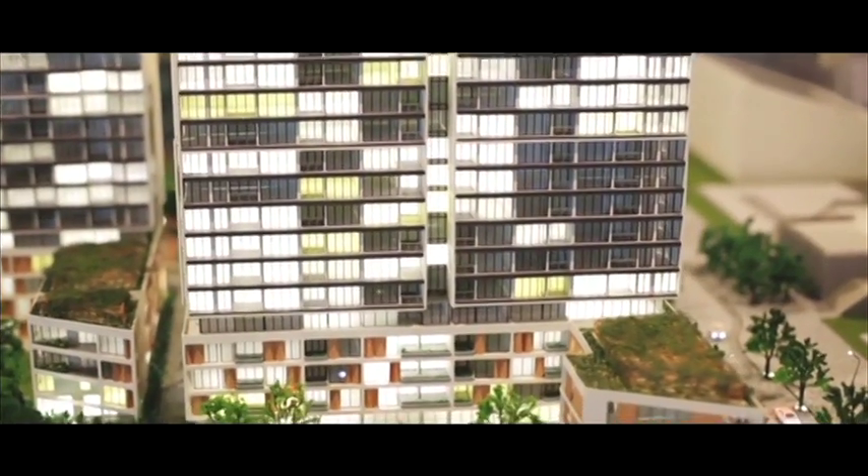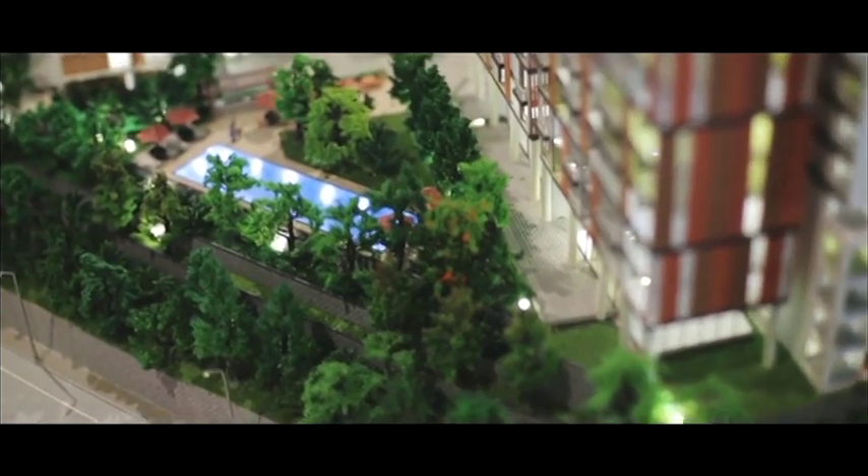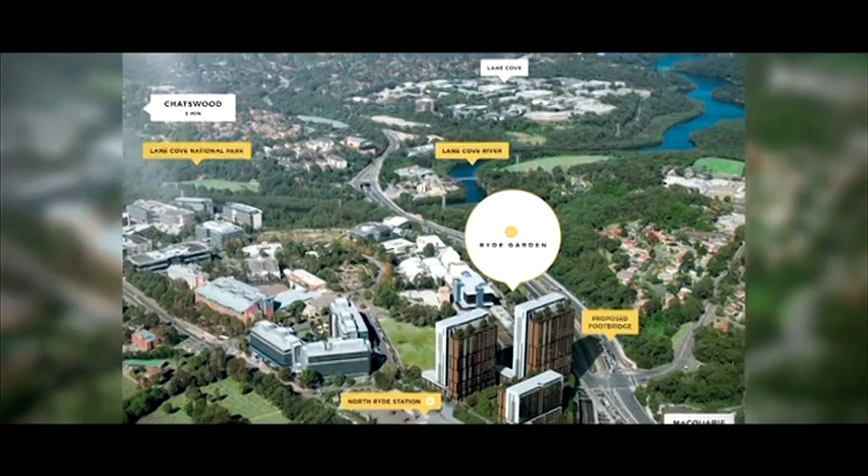The concept for the building form is really a family of buildings arranged around parkland. They all get excellent connectivity to the city — they're right on top of a railway station.